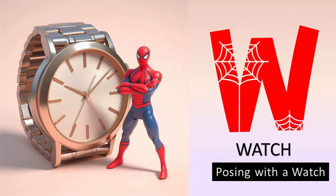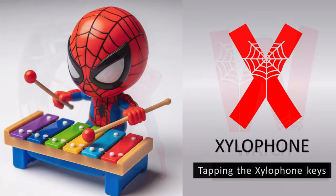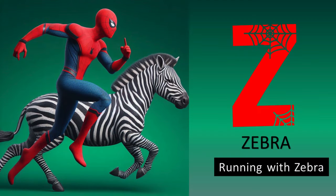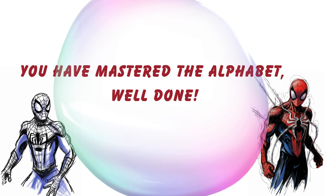W is for watch, posing with a watch. X is for xylophone, tapping the xylophone. Y is for yak, standing near yak. Z is for zebra, running with zebra.